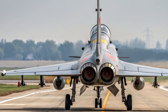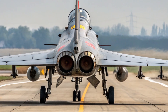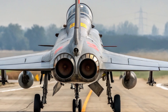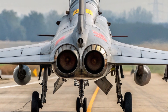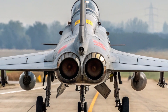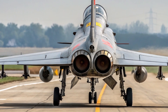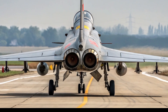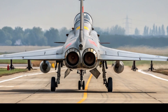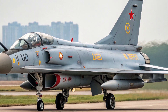But where the J-10C really shines is its avionics and weapons. It's equipped with an AESA radar, giving it superior tracking and targeting capabilities. It can detect multiple targets at long range and engage them with precision-guided missiles. The aircraft supports PL-15 long-range air-to-air missiles, which are considered a serious challenge even to Western counterparts. Its cockpit is loaded with modern digital flight systems, a wide-angle head-up display, and hands-on throttle and stick controls, allowing the pilot to focus on mission execution.